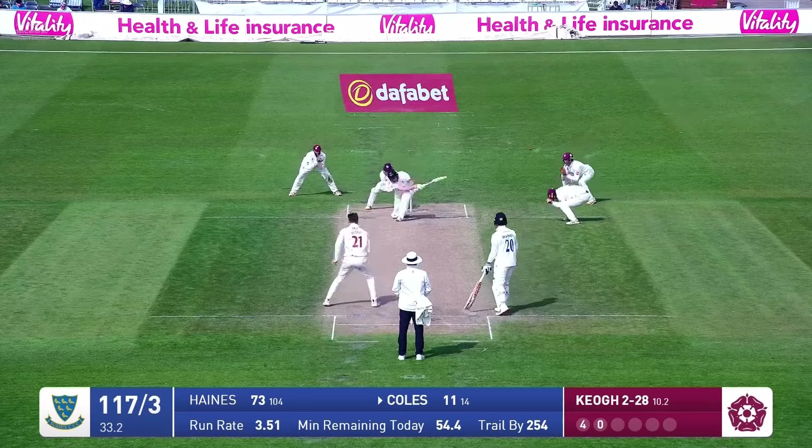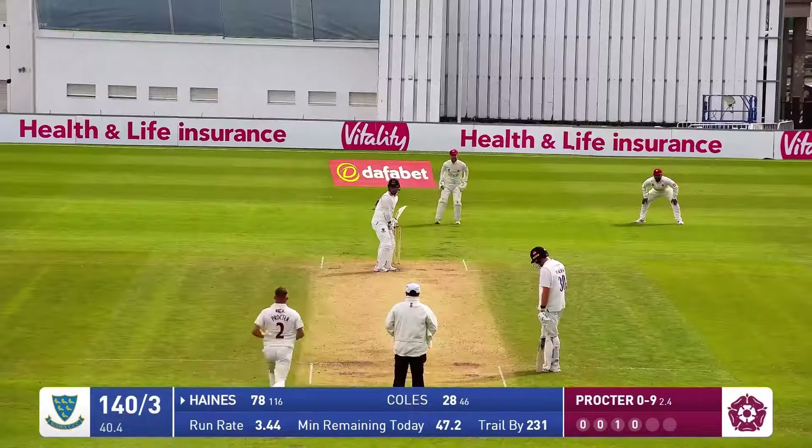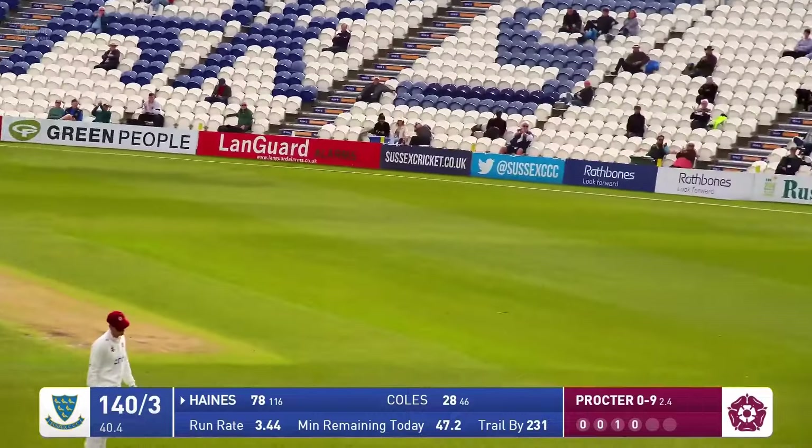In comes Kerr, bowls, and Coles is at it again — a repeat performance as he pulls the ball in front of square and picks up another boundary. Northamptonshire's skipper is on his way, over the wicket, bowls to Haynes, who drives handsomely through the covers.